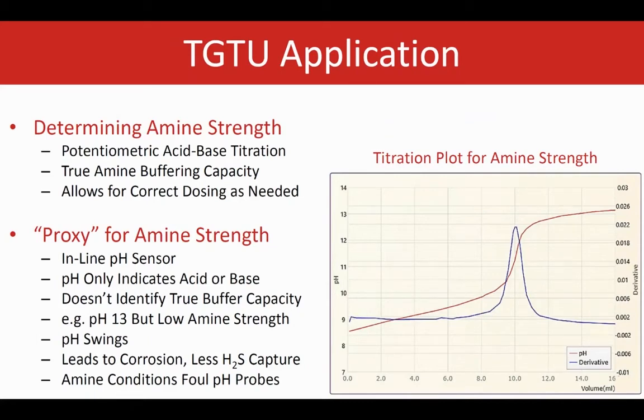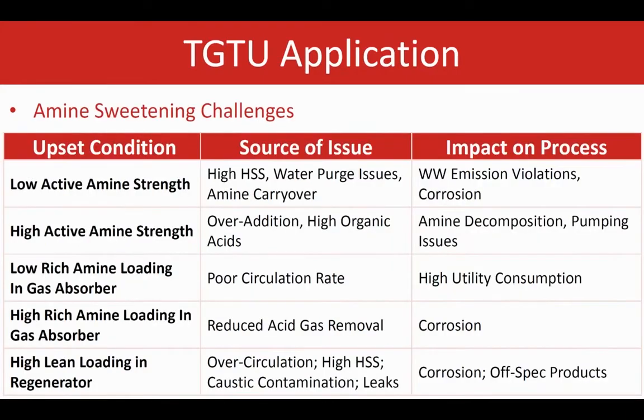Potentiometric titration allows you to truly determine the buffer capacity and correctly adjust dosing as needed. Inline pH sensors are often used as a proxy for monitoring amine strength. However, pH is a poor dosing control strategy since it only determines acid or base. Solely relying on pH leads to unexpected swings and the probes can easily foul. The most important measurement for amine sweetening is the amine strength. If the amine value is too high or too low, upsets occur which negatively impact the process. Replenishing amine is expensive, so operators want to recycle the amine as long as possible.